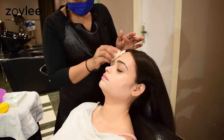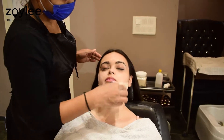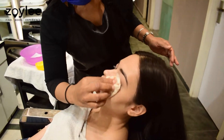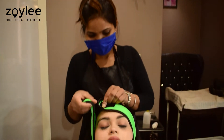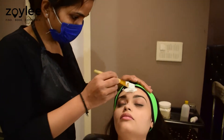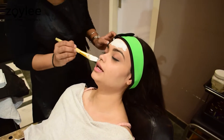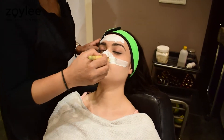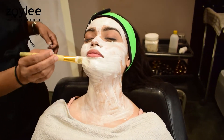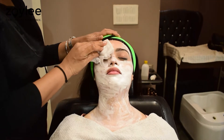The first step was removing all of my makeup with a cotton pad and a makeup removing cream. This was done to ensure that none of the residue from my makeup gets mixed into the process of the facial. After that, all of my hair was put away from my face. The next step was the application of a detox mask instead of a facial bleach on my skin, as I have extremely dry and sensitive skin. The mask was then removed with a cloth soaked in ice-cold water, which felt especially refreshing to the skin.